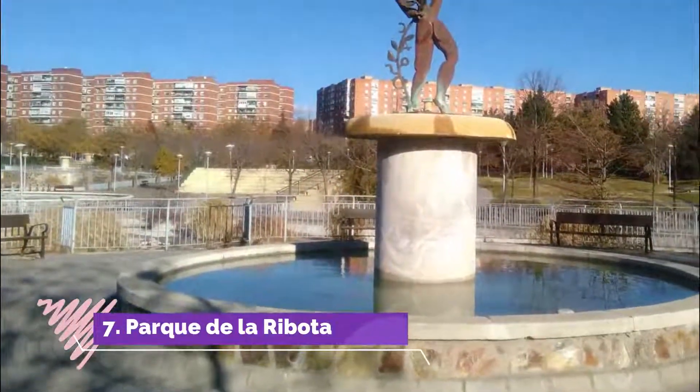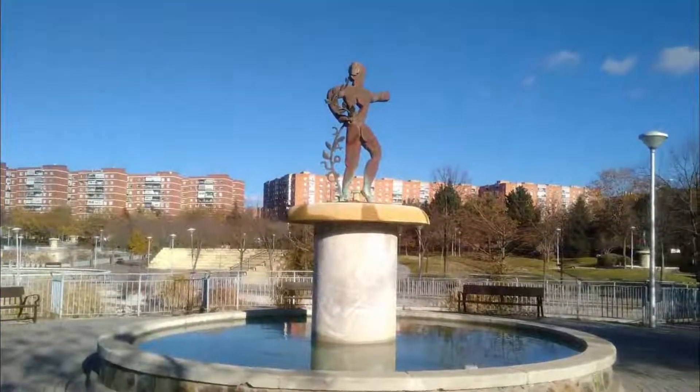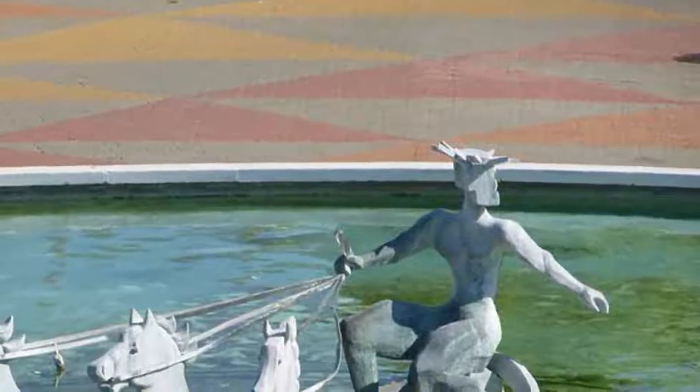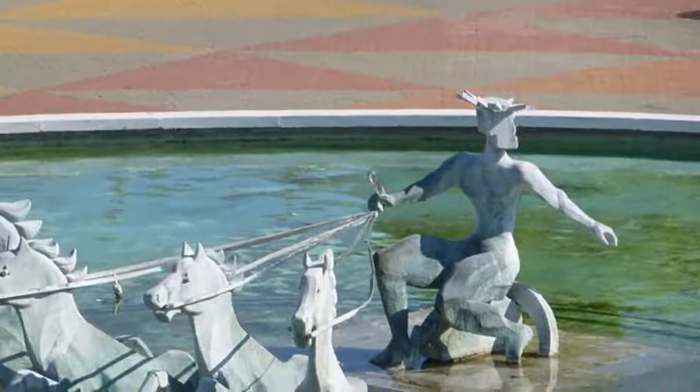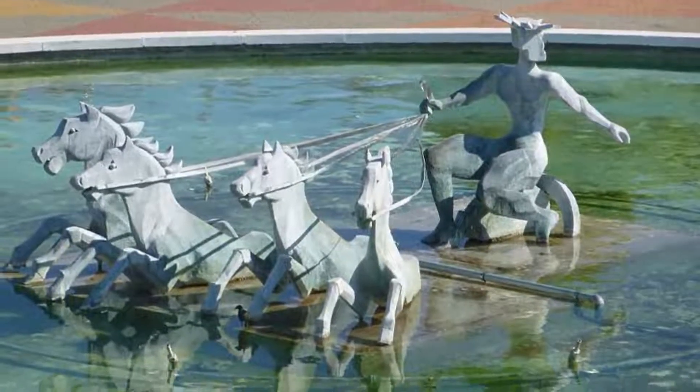Number 7: Parque de la Robota. A large park with many ornamental fountains and two ponds where there are even frogs. It has a dog area, and in the center there is a restaurant called Casa Santa Cruz.